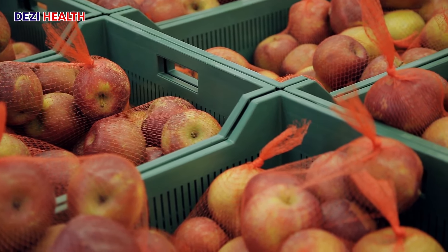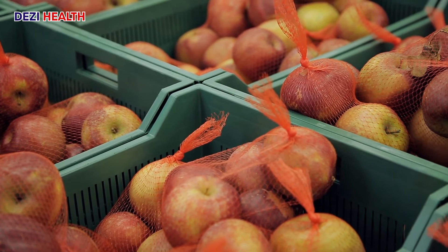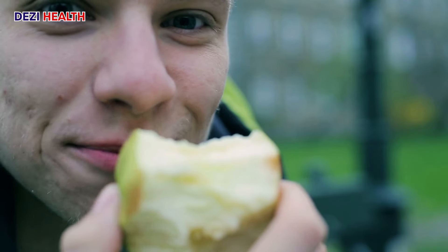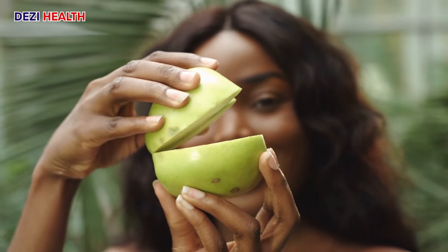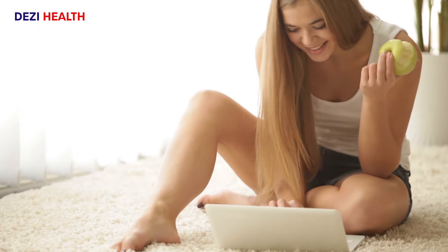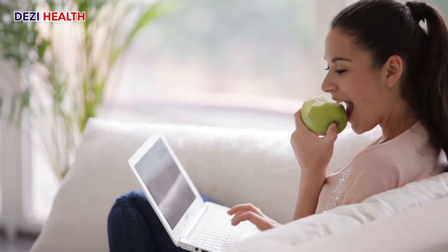Apples are a fiber powerhouse, providing dietary fiber that plays a vital role in digestion and nutrient absorption. In the context of proteinuria, fiber helps regulate protein metabolism, reducing the workload on your kidneys. Apples are also a treasure trove of essential vitamins, particularly vitamin C, which supports a healthy immune system and promotes overall wellbeing. With a negligible amount of protein, apples fit perfectly into a protein-moderate diet for kidney health.